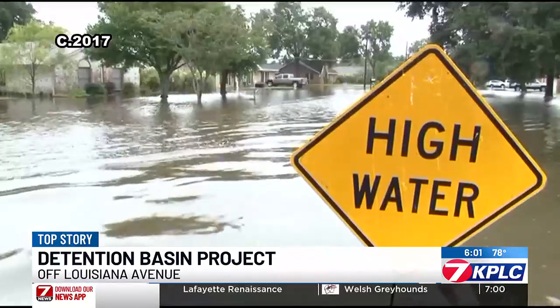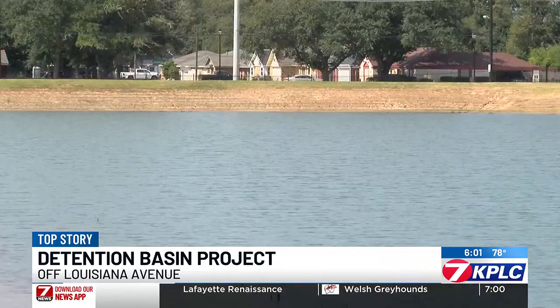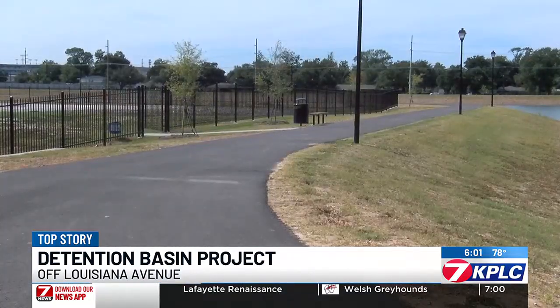Calcasieu Parish engineer Nicholas Johnson says it was designed to handle a rain event such as the one in May of 2021. The main problem that it will alleviate is it'll pull water from the streets, rather than having it overflow Contraband Bayou over into people's yards and into the streets.